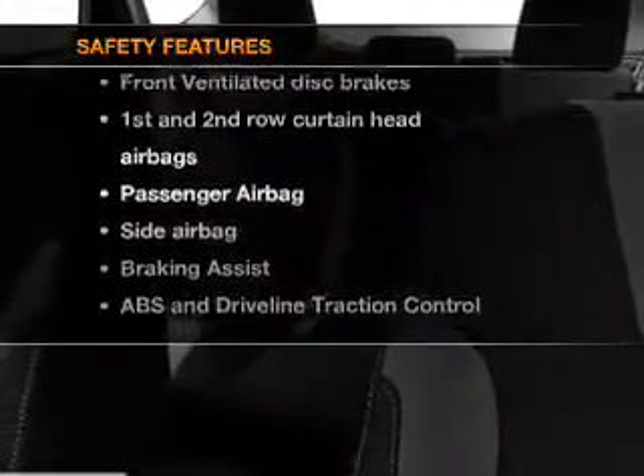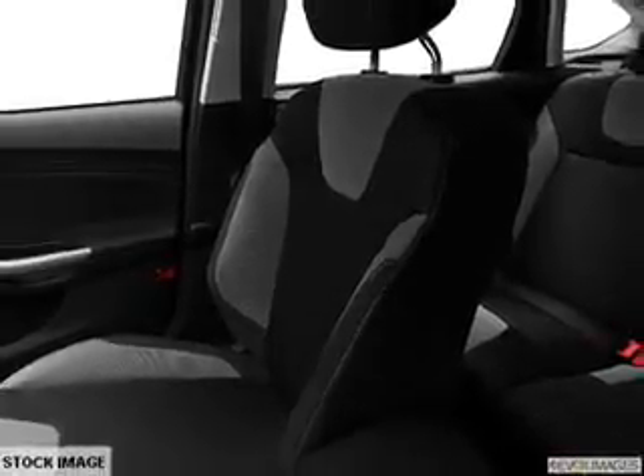rest assured knowing these top safety components are included. Front ventilated disc brakes. Passenger airbag. Side airbag. Curtain head airbags. Stability control. Call today to schedule a test drive.